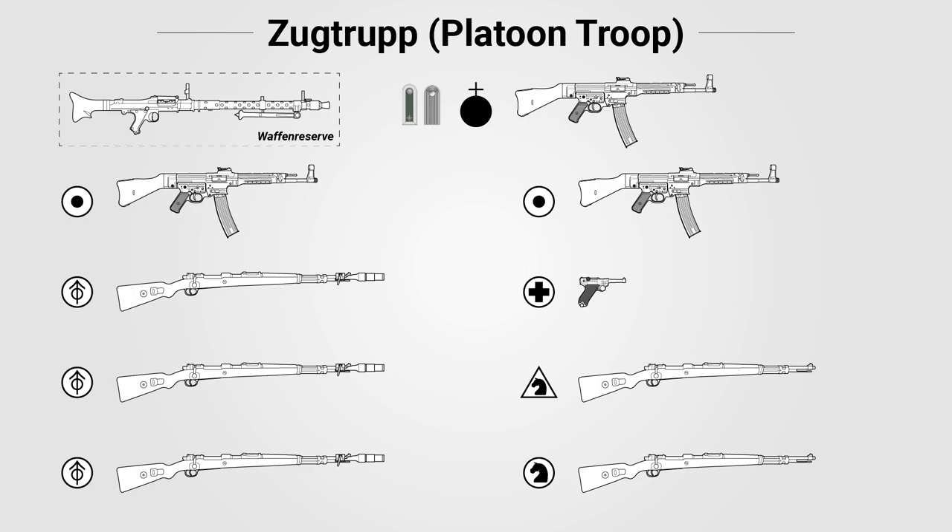The platoon had one MG-34 or MG-42 machine gun in its weapon reserve. This machine gun would generally only be used in the defense, where it would be issued to the fire group, which would use two of its ammo bearers to man it in a static position.